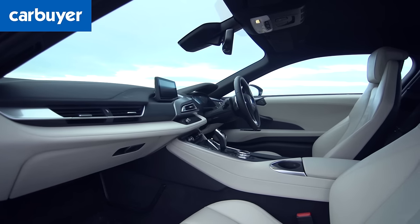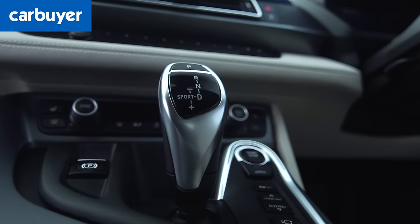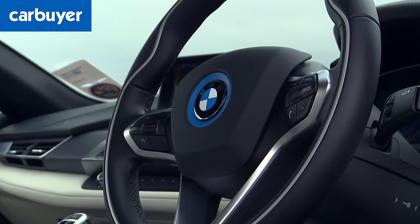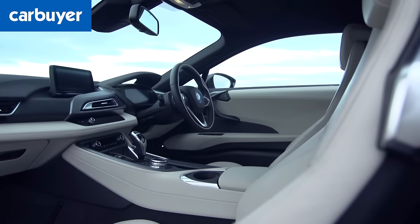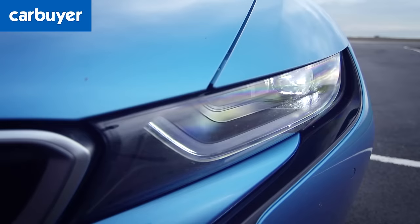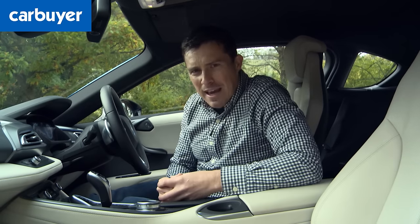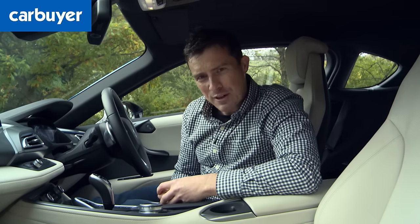The i8's cabin isn't quite as futuristic as the exterior, and some features such as the gear selector and the easy-to-use iDrive infotainment system will be familiar to owners of lesser BMWs. But overall the quality and attention to detail is impressive. There are loads of options available — for instance you can get laser headlamps that mimic daylight and beam 600 metres up the road, or Louis Vuitton luggage for the boot, though that's rather expensive.